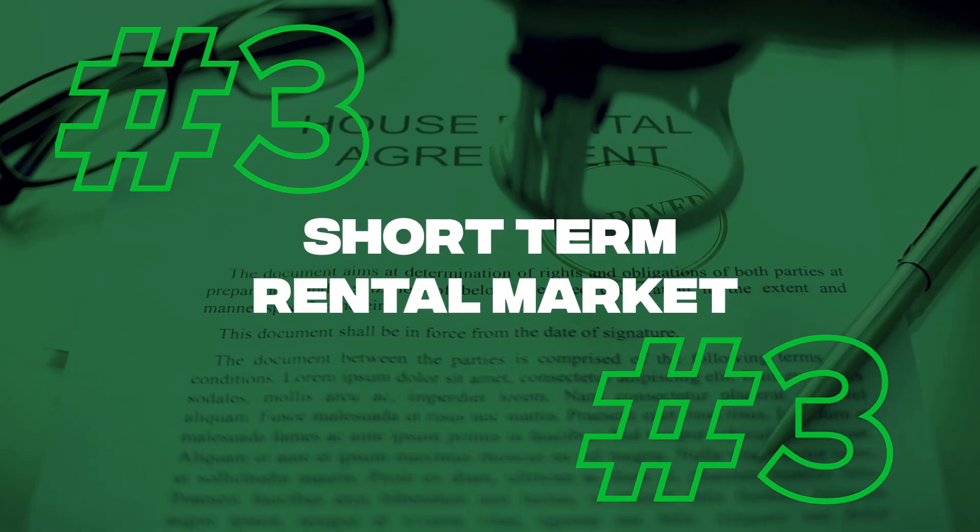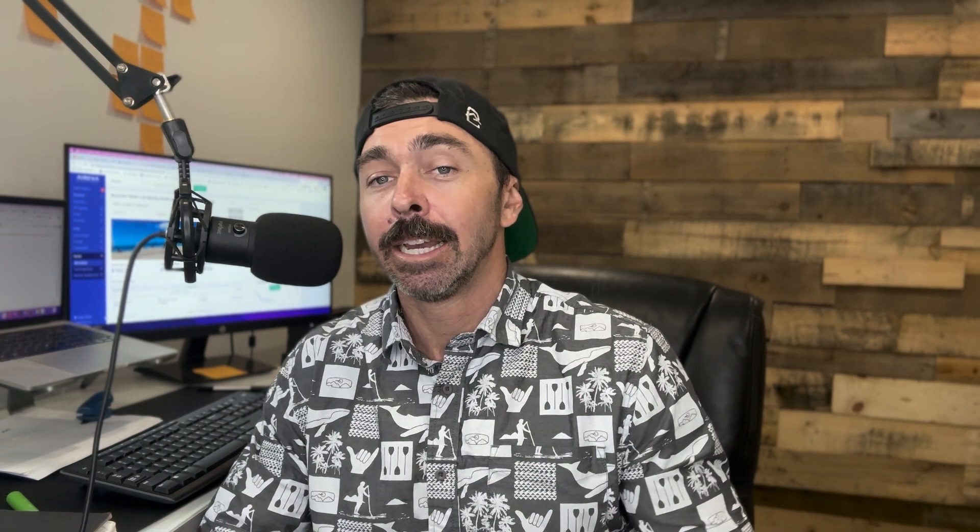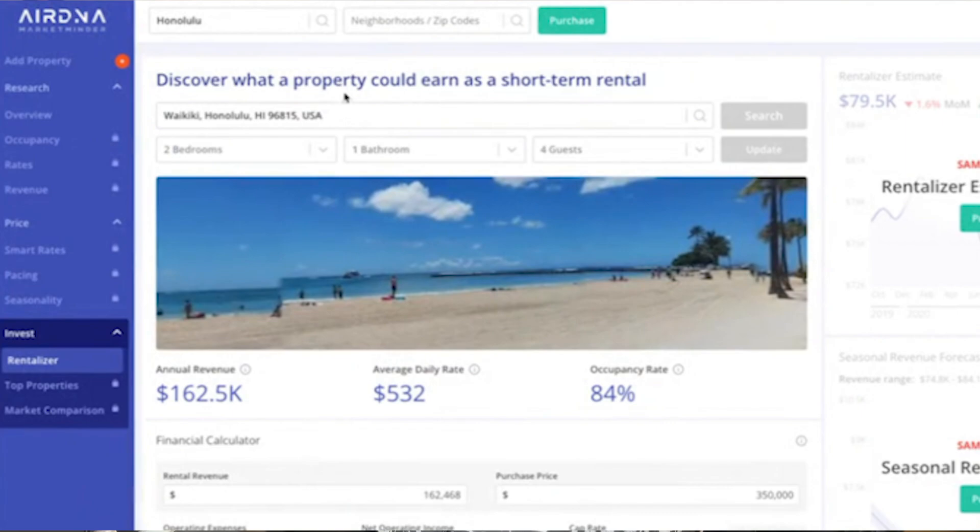The third market and third tool we're going to focus on is the short-term rental market. I've got another video that goes over all the rules and restrictions when it comes to investing in Airbnbs and short-term rentals out here in Oahu, Hawaii. It is very difficult, very expensive, and can be kind of hard to get into because of all the zoning rules and regulations. But if you're lucky enough to find one, you'd want to know how much you can actually rent it for on Airbnb or short-term rental websites. My favorite tool for that research is AirDNA — extremely powerful for looking at all types of different angles when researching a property for the short-term rental market.